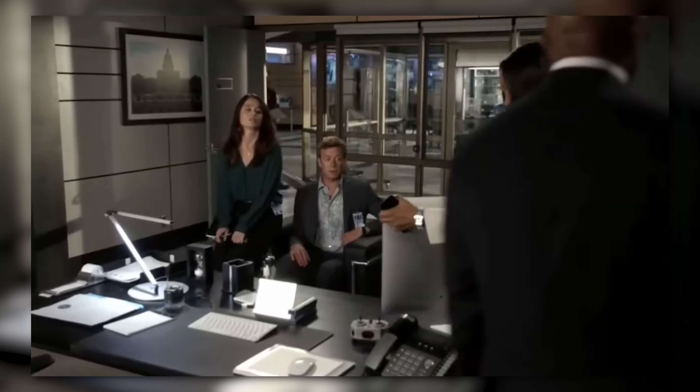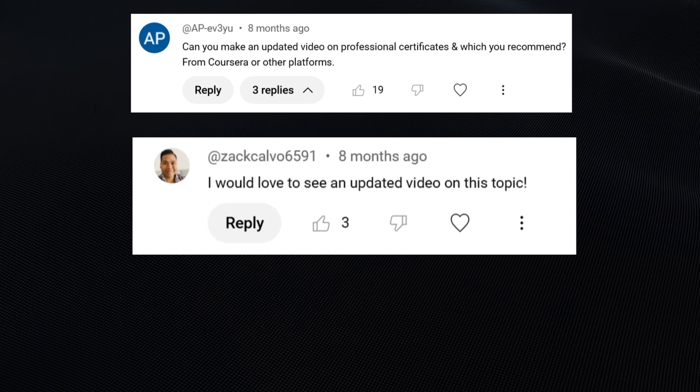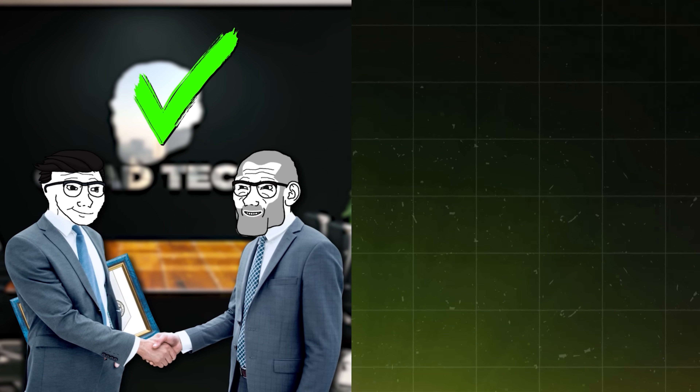Today, we're going to be diving into the Google Python cert that has a needlessly long name — the Google IT Automation with Python Professional Certificate. Whew, that's a mouthful. I've gotten a ton of comments and messages telling me to redo this video, as I did it about two or three years back. Tech certs are everywhere these days. Some are gold, others not so good. But this one, the Google IT Automation with Python cert, has been on my radar for a minute.